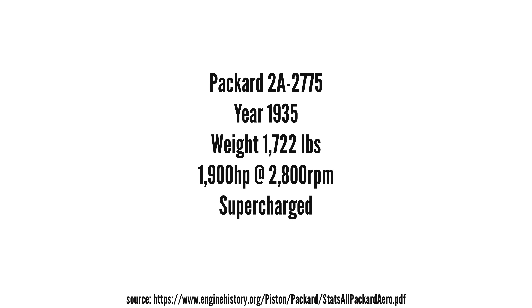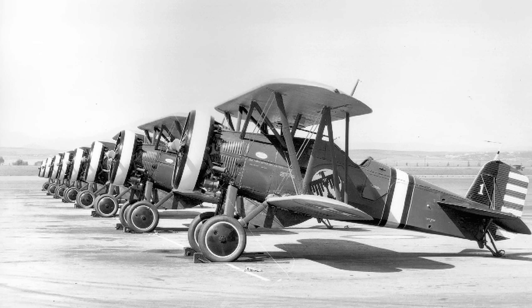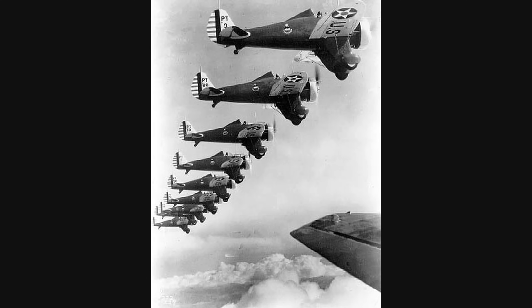The engine was further developed in the mid-1930s into the 2A2775, and some sources claim it produced an impressive 1900 horsepower at 2800 RPM. Despite the problems with the Williams Mercury Racer, the X2775 engine itself didn't have any major problems and was quite reliable. However, with the US Navy investing heavily in radial engines around this time, the Packard X2775 faded into history.